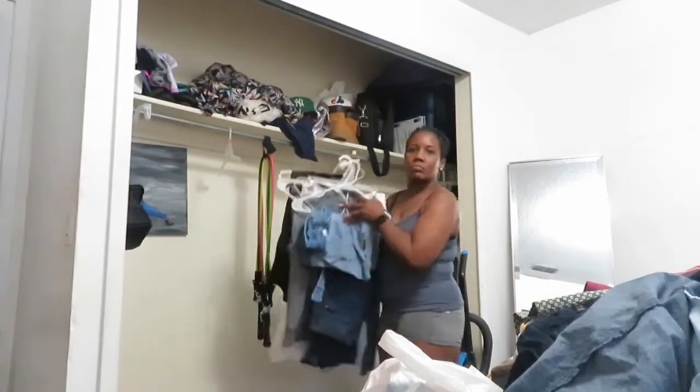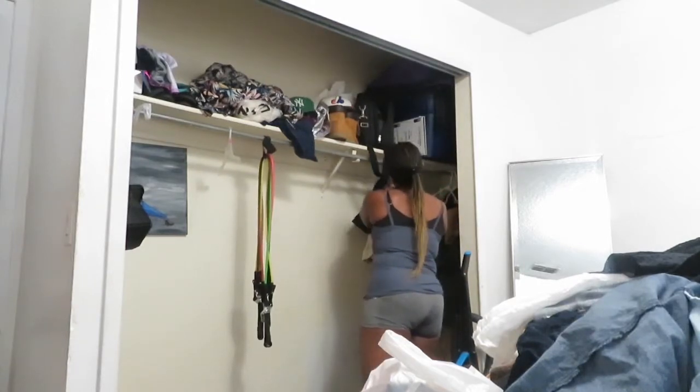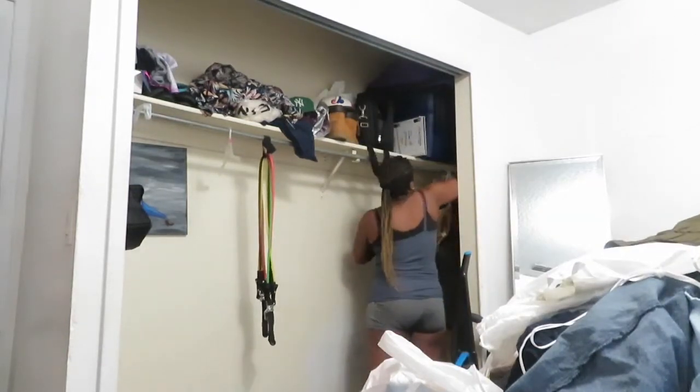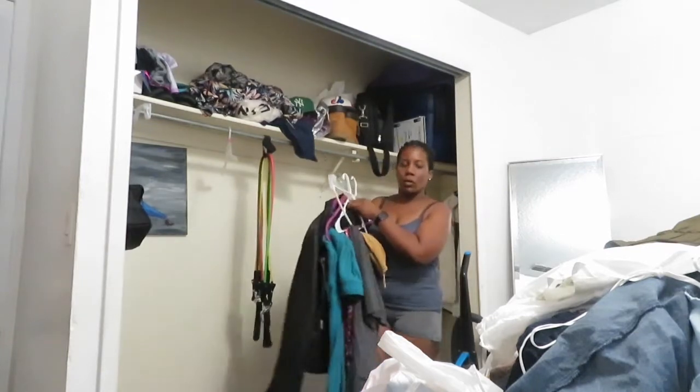All right, so I'm getting ready to remove all these clothes. I'm just going to go piece by piece and just start separating what I want to keep and what I don't want to keep and what should be trash.